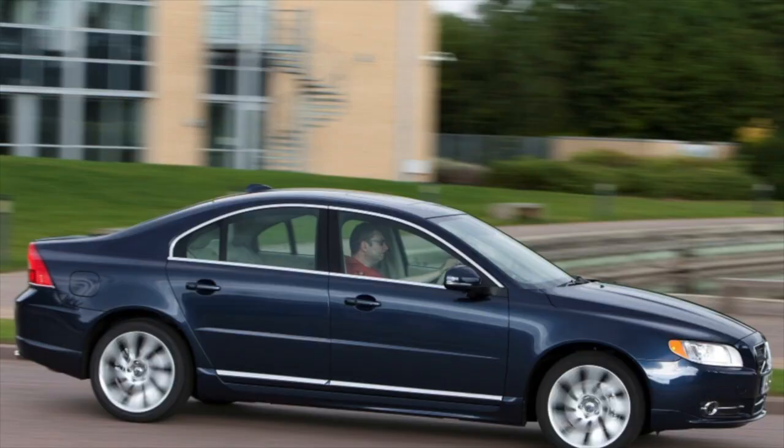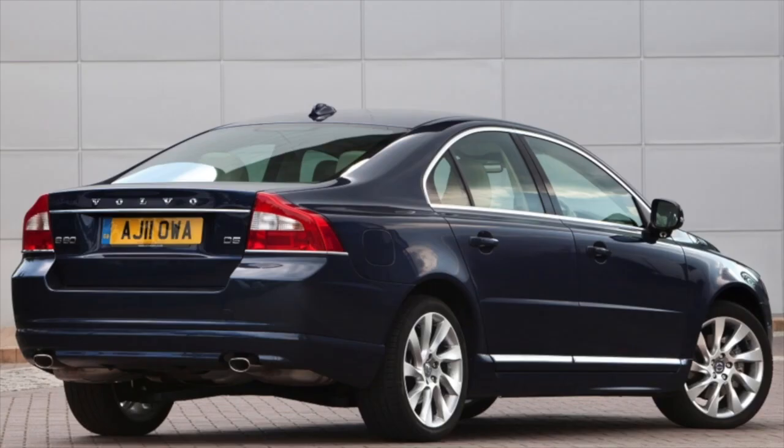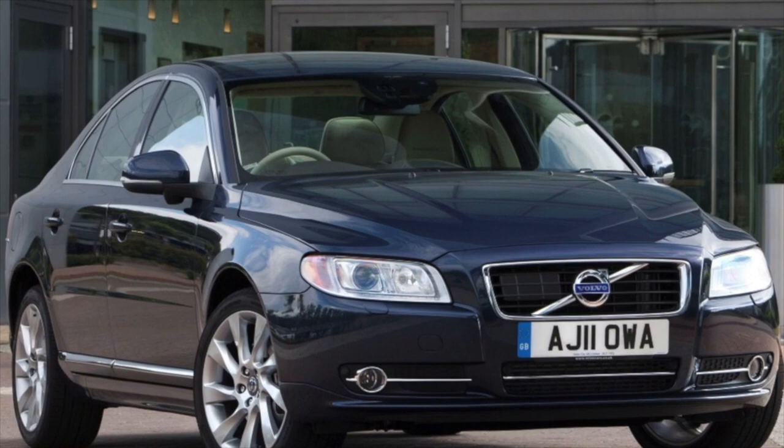You can only scold the Swedish sedan for the soft headlight caps. Polishing helps to bring them back to their original appearance. In addition, the front optics are prone to fogging, and owners of the Swedish sedan often do not try to solve this problem.